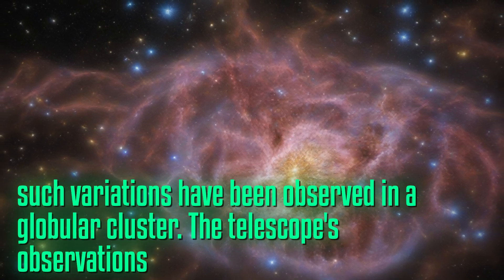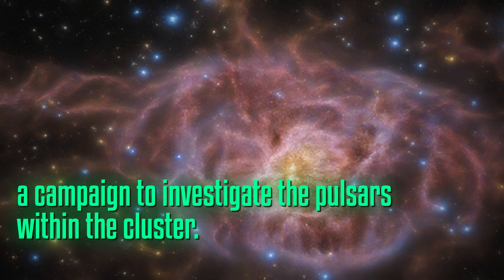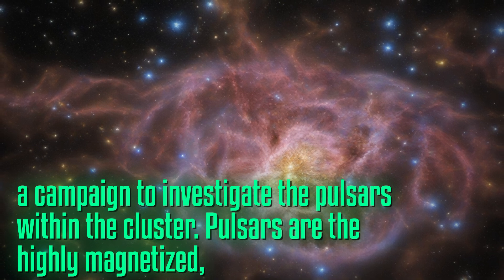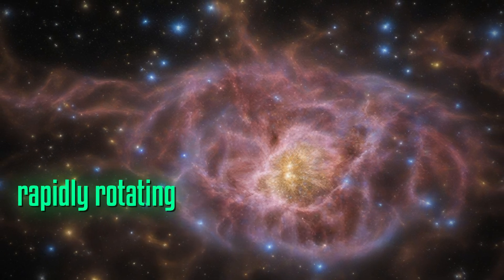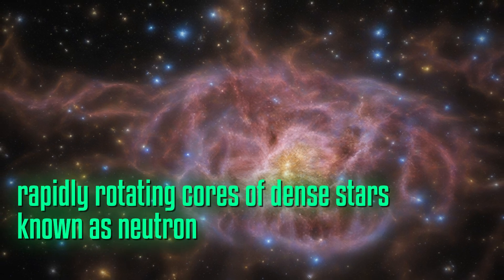The telescope's observations were part of a campaign to investigate the pulsars within the cluster. Pulsars are the highly magnetized, rapidly rotating cores of dense stars known as neutron stars.